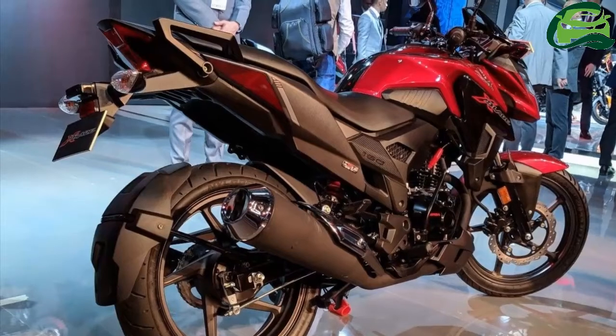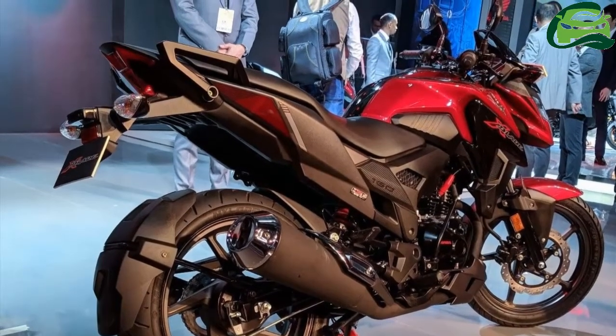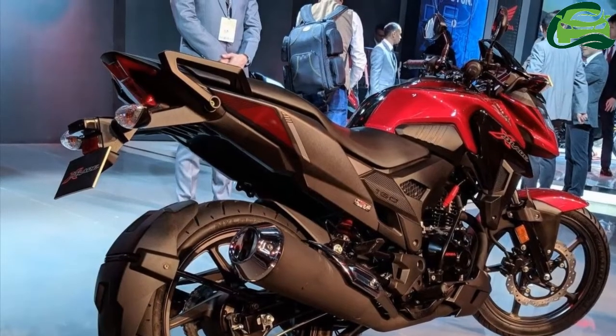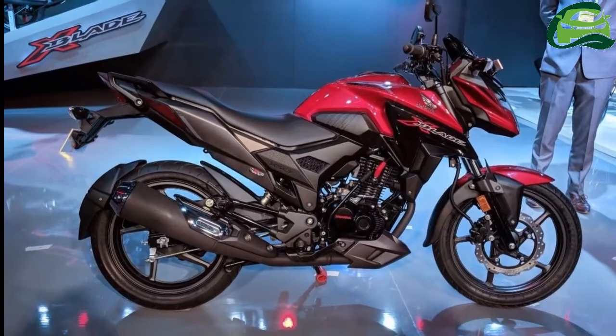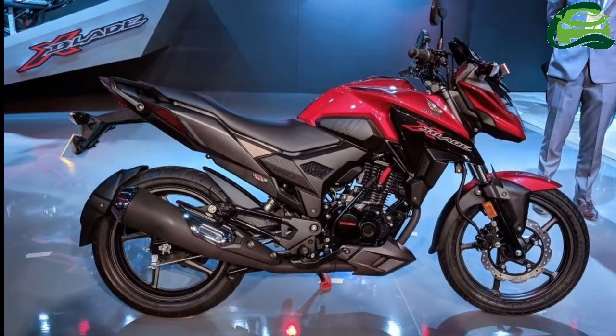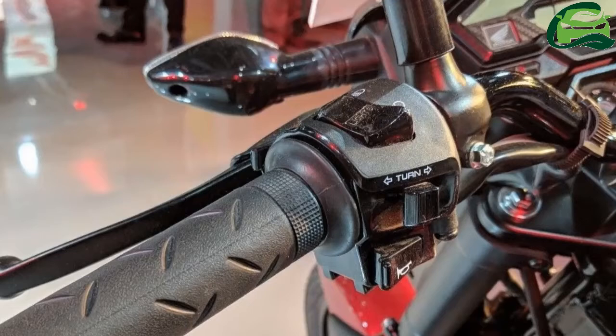The diamond-type frame rides on telescopic front fork and a rear monoshock. The front fork comes with nicely designed fork covers. The 17-inch alloy wheels are shod with MRF tubeless tires measuring 80-section front and 130-section rear.